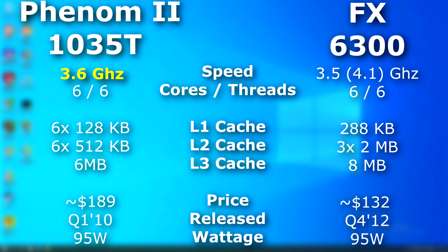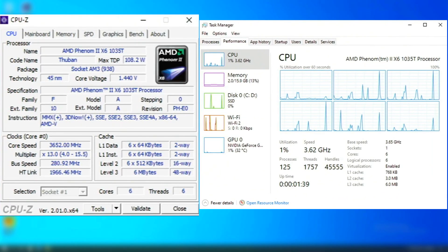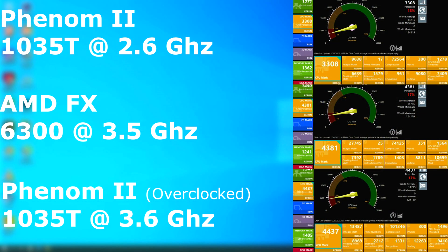I overclocked the Phenom to 3.6 GHz to better match the FX. I could have gone higher as it really didn't fight me — I only had to increase the memory and CPU voltage a bit, and at this speed it was still completely stable. Passmark actually shows the overclocked Phenom pulling ahead in the final score. Not all individual tests had the same result, but what really pushes it over is SSE, compression, and floating-point math.